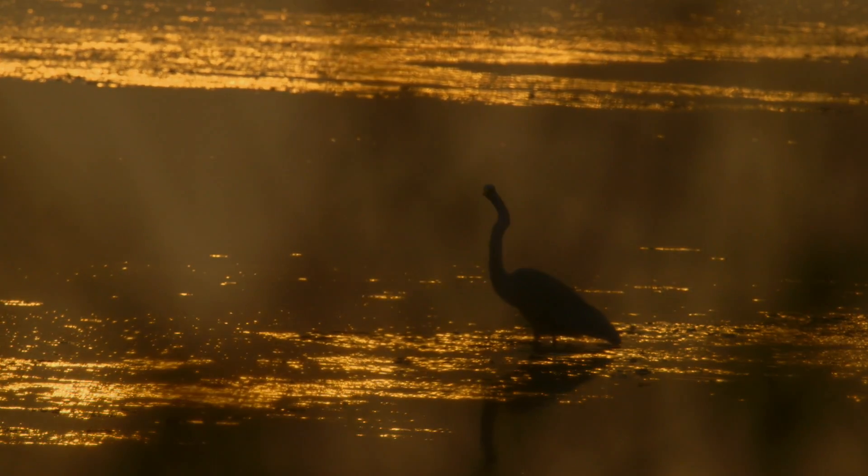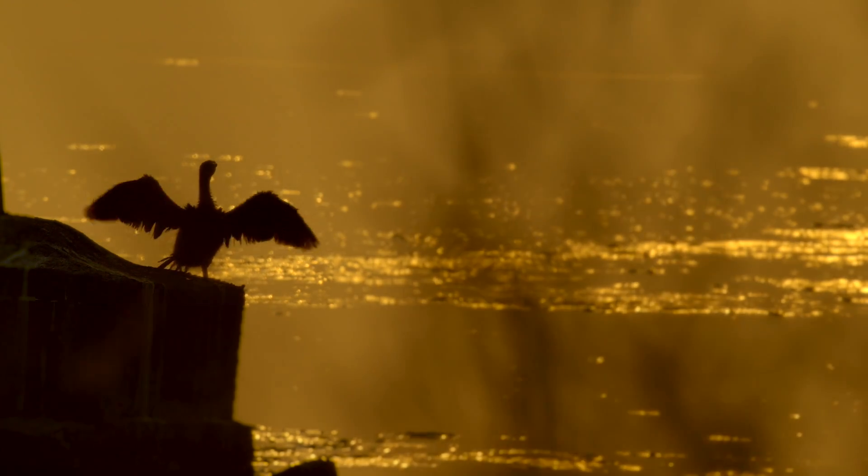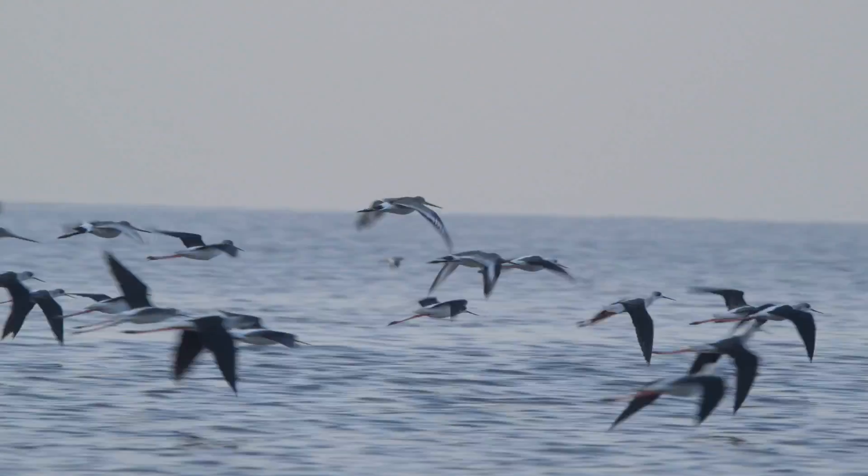As the sun rises, many birds flock to the mudflats to feed on crab larvae, juveniles and adults, along with other crustaceans and fishes.